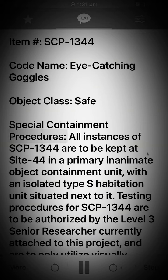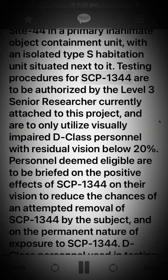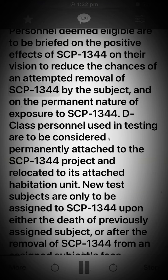Special Containment Procedures: All instances of SCP-1344 are to be kept at Site-44 in a primary inanimate object containment unit, with an isolated Type-S habitation unit situated next to it. Testing procedures for SCP-1344 are to be authorized by the Level 3 Senior Researcher currently attached to this project, and are to only utilize visually impaired D-class personnel with residual vision below 20%. Personnel deemed eligible are to be briefed on the positive effects of SCP-1344 on their vision to reduce the chances of an attempted removal of SCP-1344 by the subject, and on the permanent nature of exposure to SCP-1344. D-class personnel used in testing are to be considered permanently attached to the SCP-1344 project and relocated to its attached habitation unit.